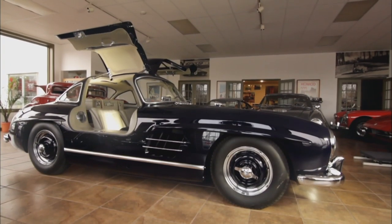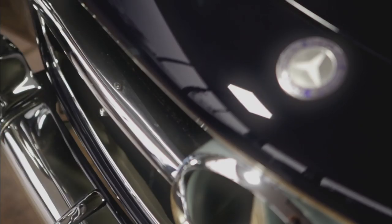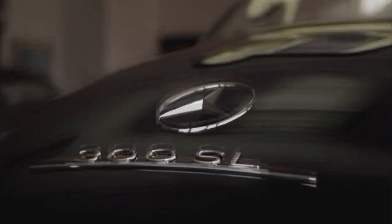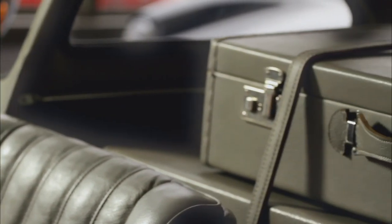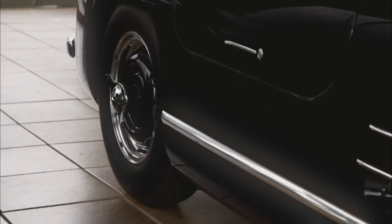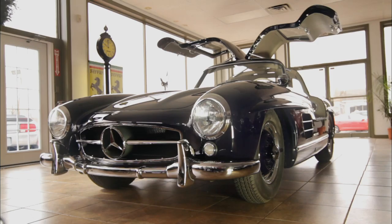The restoration was done in 2006 by Andrew Bach. Andrew totally stripped the car to bare metal and did a complete restoration. During the process, he added fitted luggage to the back that wasn't originally with the car, and he sourced a full set of factory Rudge wheels. Even though they didn't come with the car, they make a huge difference in the looks and value.